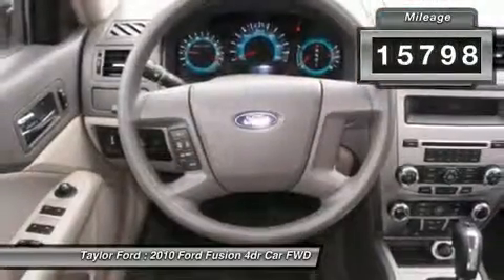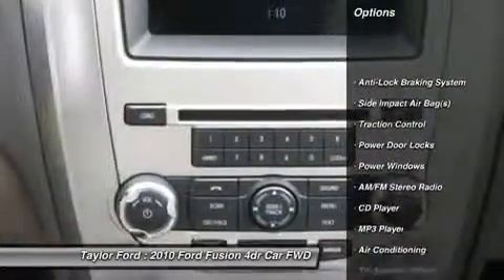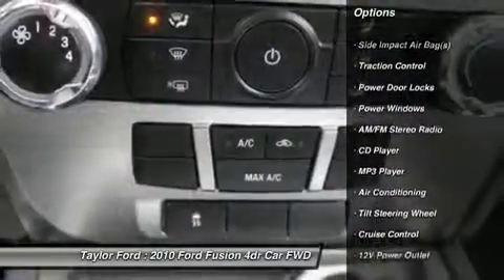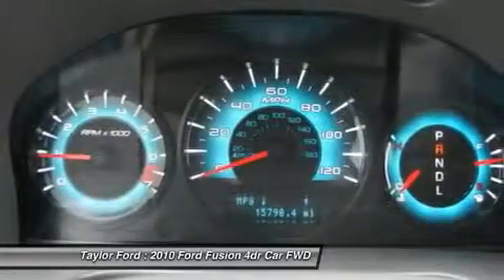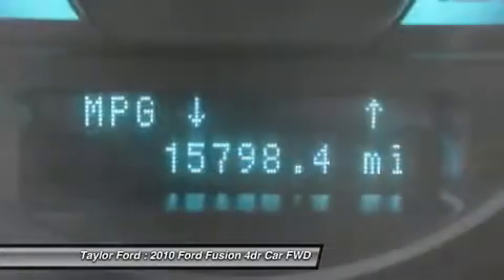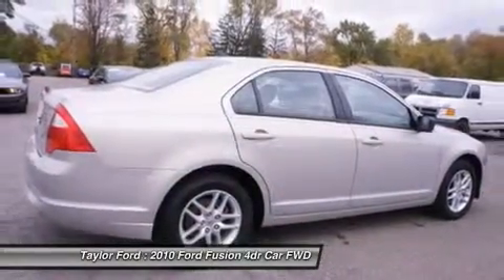Here are some of this vehicle's great options: anti-lock braking system, traction control, dual airbags, front air conditioning, alloy wheels, power steering, adjustable steering wheel, cruise control, and aluminum wheels. Searching for a dependable vehicle that looks great too?